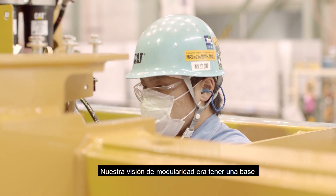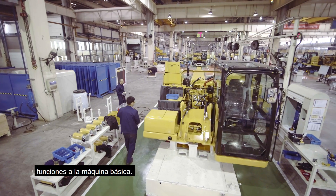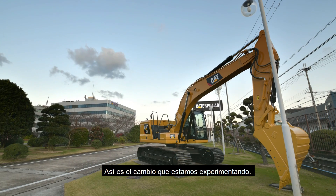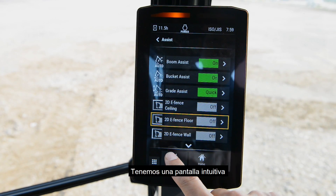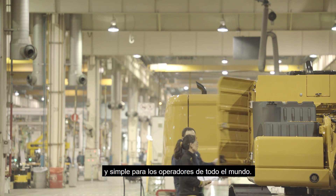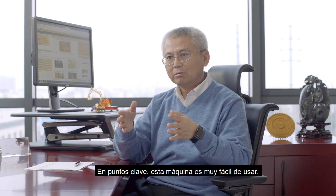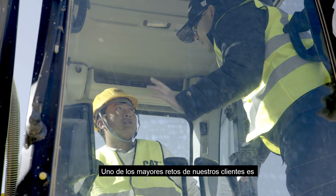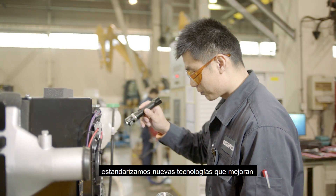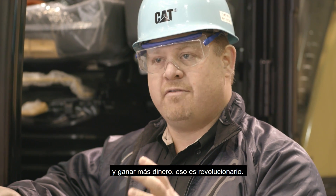Our vision for modularity was to have a base that we can easily and continuously transform so that we can continue to build on the features of the base machine. A parallel that might help you understand why it's so revolutionary: it's a little bit like we had flip phones and you moved to the iPhone. This is the change that we have been executing. It's really the intuitiveness of the monitor and all of the features in the cab — from grade assist, to payload — to make it intuitive and simple for operators globally. It must have the reliability and durability built into it; that is Caterpillar's DNA. One of the biggest challenges our customers have is attracting and retaining new operators. With the next generation hydraulic excavators, we're standardizing new technologies that help new operators become effective faster and experienced operators become even more effective, using these features to make their job sites better and make them more money.